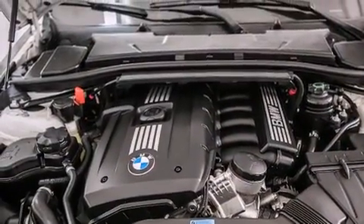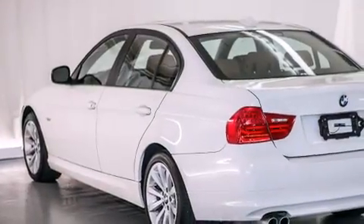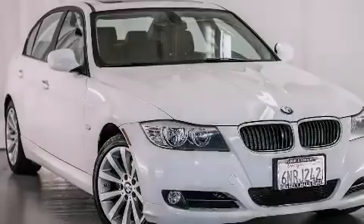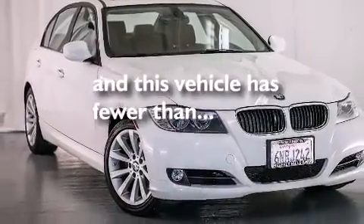Front side impact airbags, air conditioning with automatic climate control, an auto-dimming rearview mirror, a rear window defroster. This vehicle has fewer than 35,000 miles on the odometer.